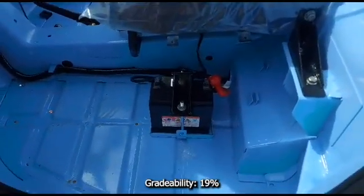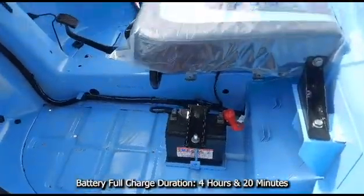Gradability of the vehicle is 19%. The battery full charge duration is 4 hours 20 minutes.